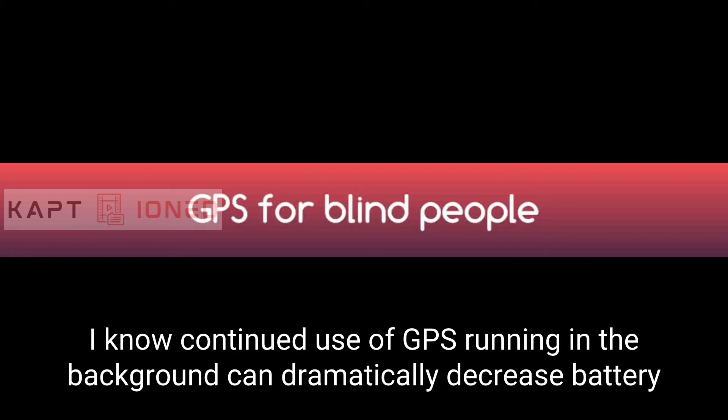Note: Continued use of GPS running in the background can dramatically decrease battery life.